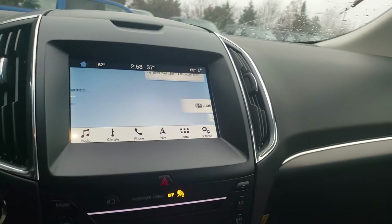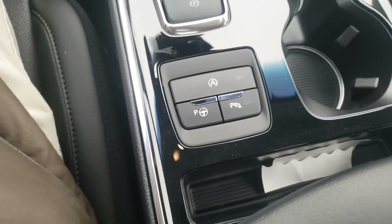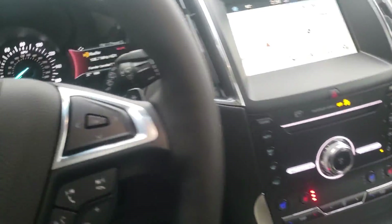We'll get the navigation up on the screen for you. One of the really nice features here is that panoramic roof — it really opens up the entire interior of this vehicle because of how large it is. As you can see, it really lightens up that interior. And of course all the nice features like parallel park assist and things like that.